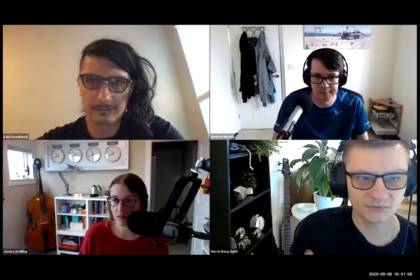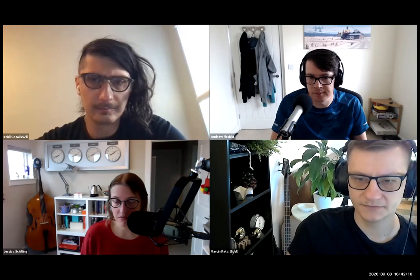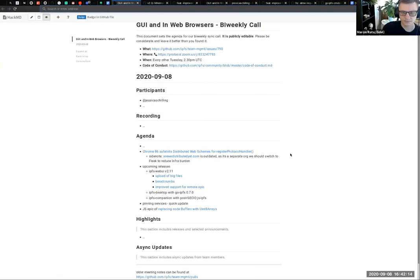Welcome to GUI engine web browsers for 8th of September 2020. This week, we got a pretty cool announcement. Feel free to add the agenda items which I missed.